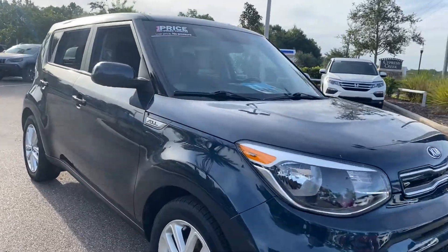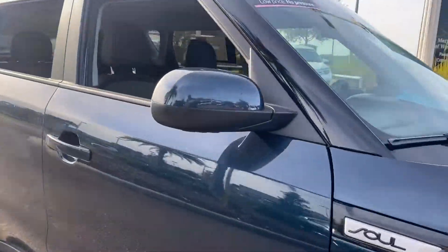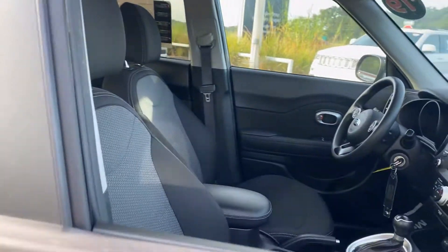This is a 2019 Kia Soul Plus. Blue over black interior, with power windows, locks, and mirrors.